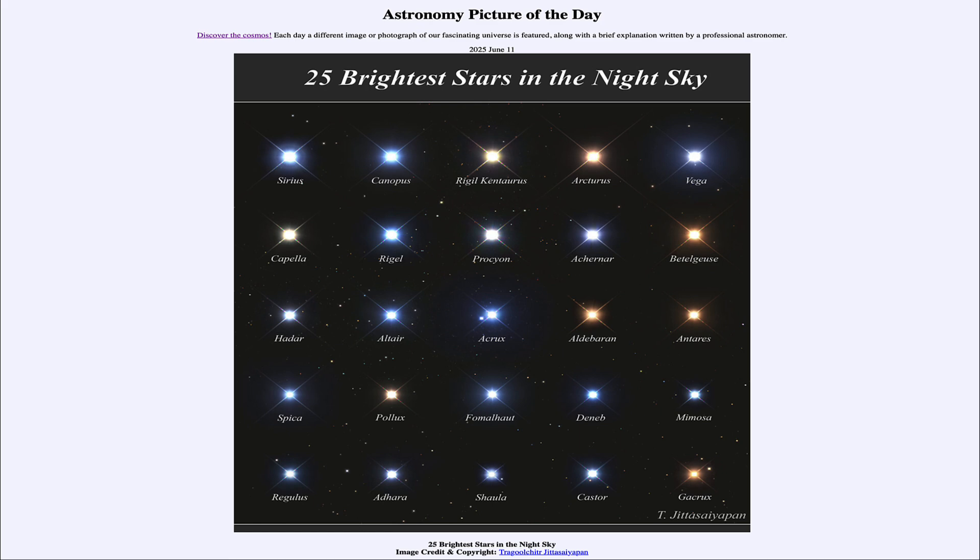That was our picture of the day for June 11th of 2025, titled '25 Brightest Stars in the Night Sky.' We'll be back again tomorrow for the next picture. Until then, have a great day everyone, and I will see you in class!